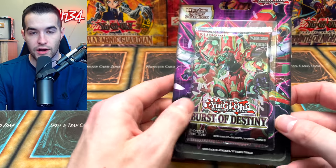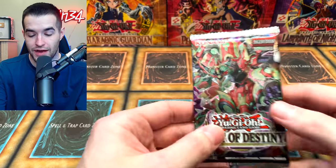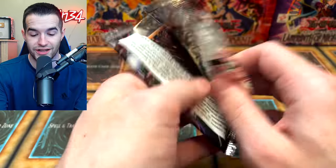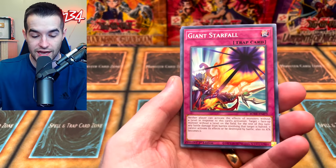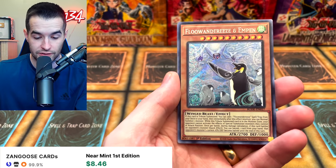I want to know your opinion — speaking of Red Eyes Fusion — do you guys like Dragoon or do you like DPE better? I was talking in the Discord. I personally think DPE is a lot better, at least from my experience. I like that you can actually use it without completely ending your turn. With Red Eyes Fusion, you're basically locked in just summoning Dragoon, and if they negate it you're doing nothing. But Dragoon is very powerful when it gets out there. So what do you think?